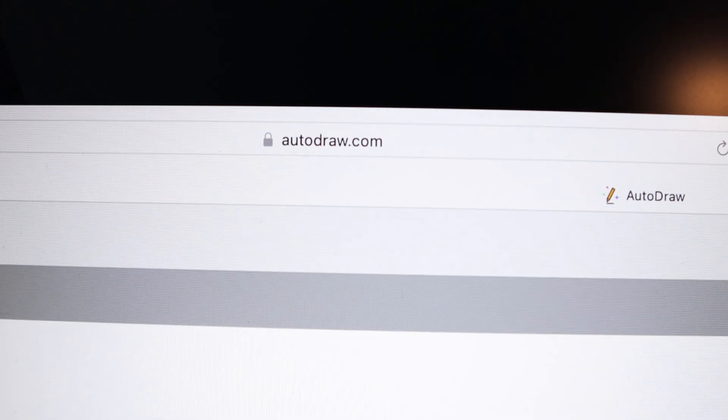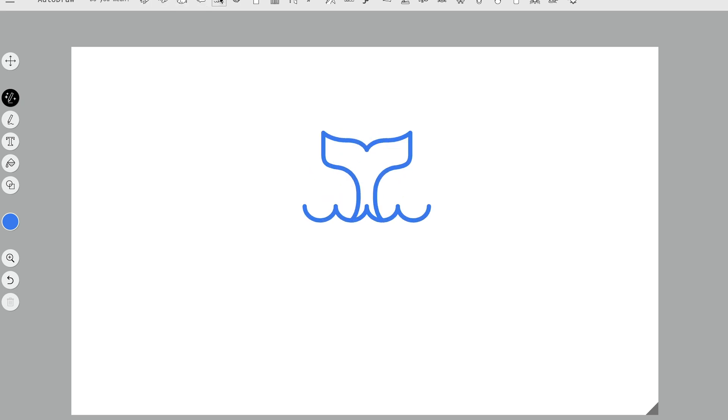Now this next one might be for you if you suck at drawing like myself. Autodraw.com makes you feel like a digital Picasso. You just draw something in there that looks like what you're trying to draw, and then by AI magic it figures it out and gives you a bunch of options. Really cool.